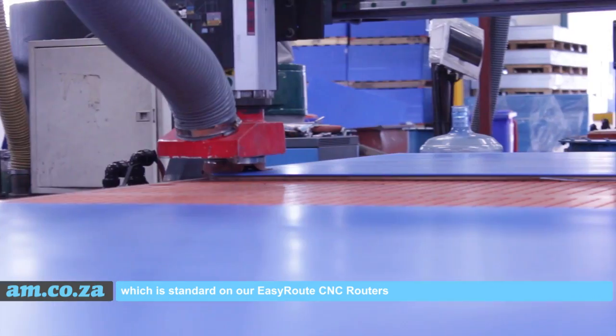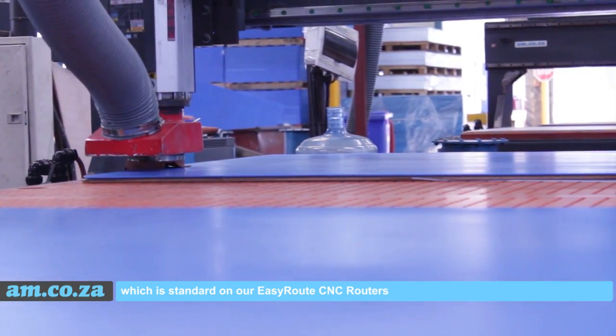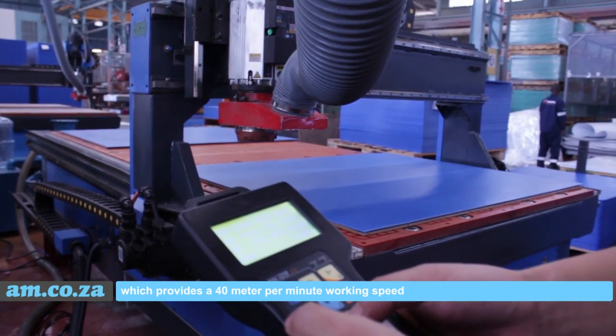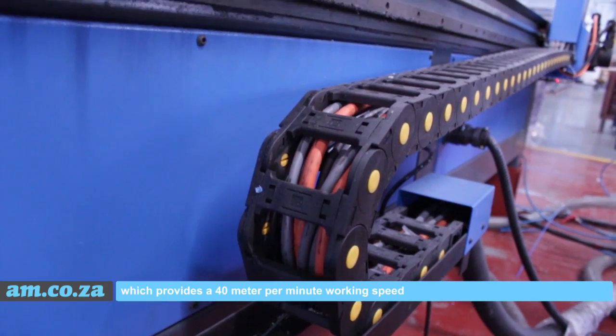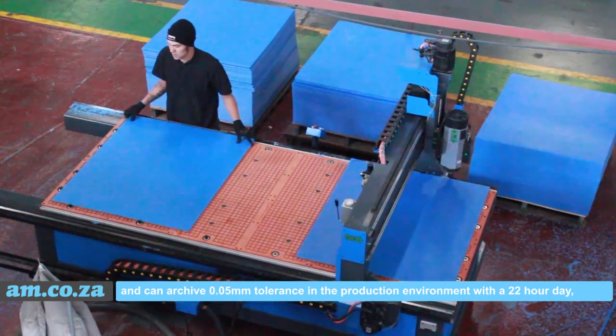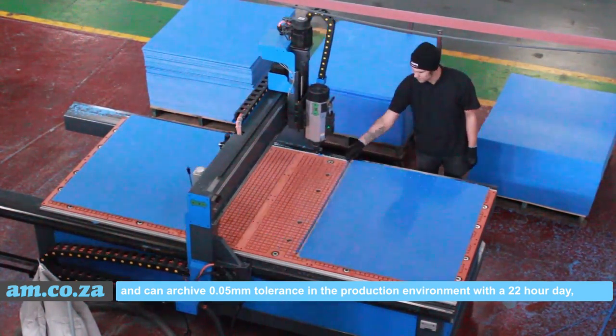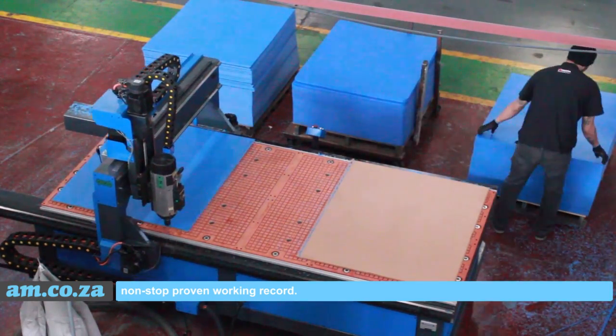The TwinStation CNC router utilizes four servo motors which provide a 40 metres per minute working speed and can achieve 0.05mm tolerance in the production environment, with a 22-hour-a-day non-stop proven working record.